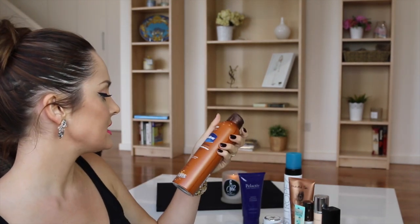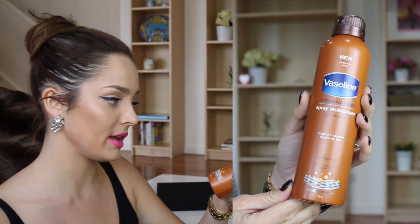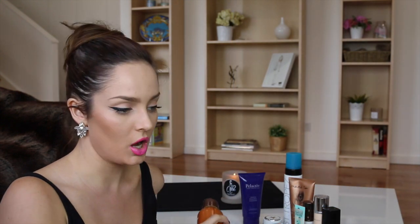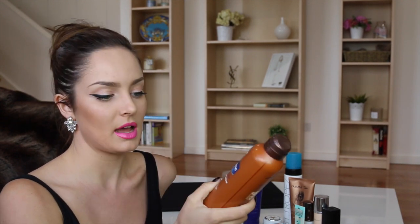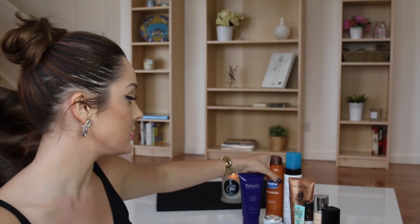I used up the Vaseline Intensive Care Spray Moisturizer in Cocoa Glow, and also the yellow regular one. These are really good lightweight moisturizers that you spray on — it's just quicker to spray it on rather than pumping it into your hand and applying it over your body. I really like the smell of this one. It's very non-greasy and takes hardly any time to dry because it's quite thin. It really saves time and I do like it.